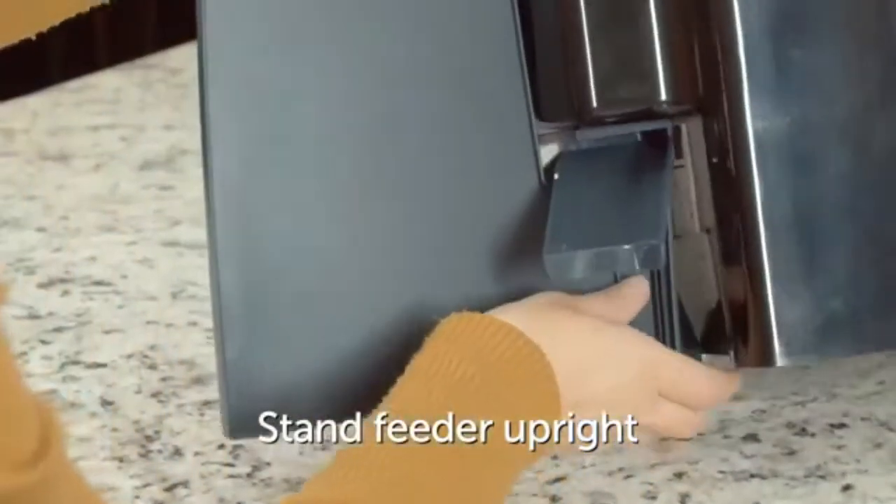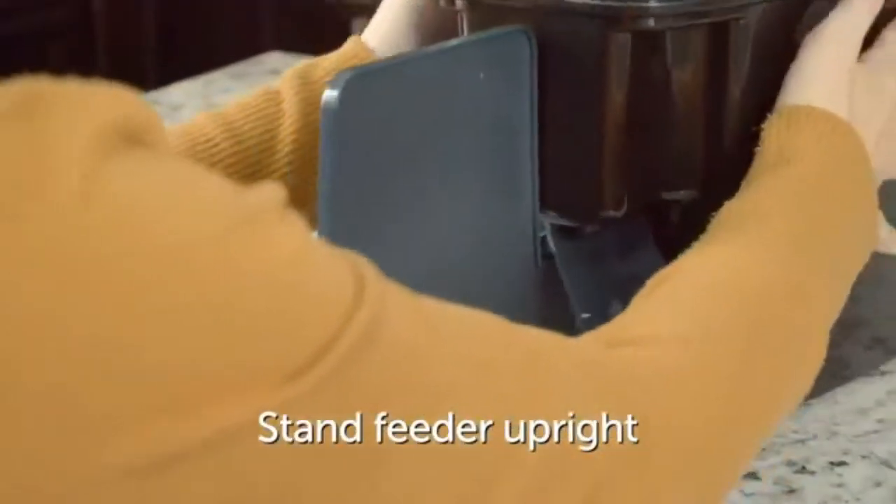Pet-proof design: the feeder is designed to keep prying paws from sneaking food before scheduled meal times.